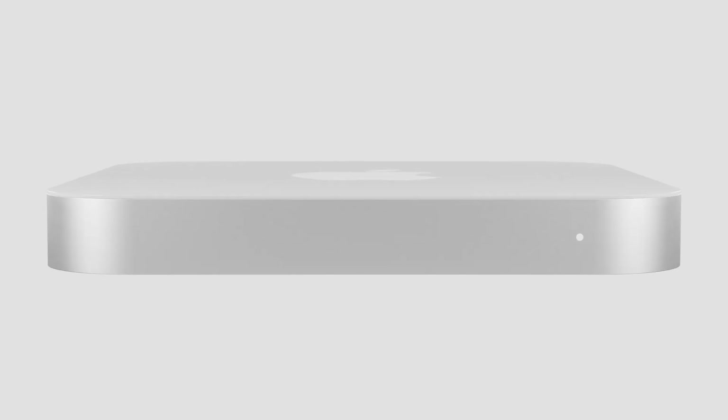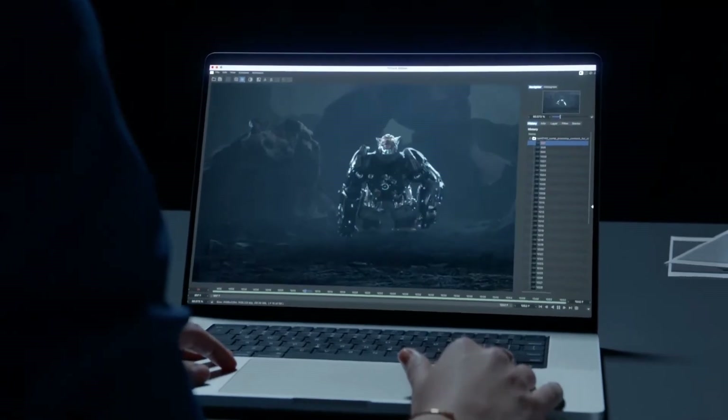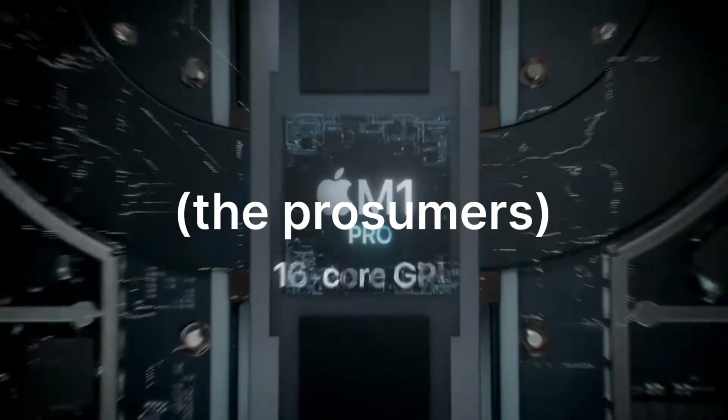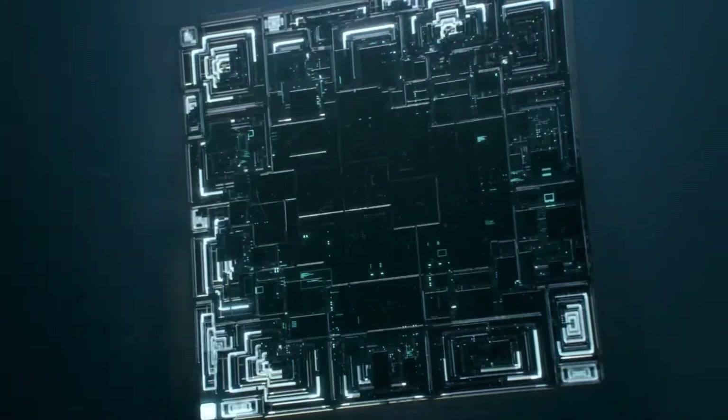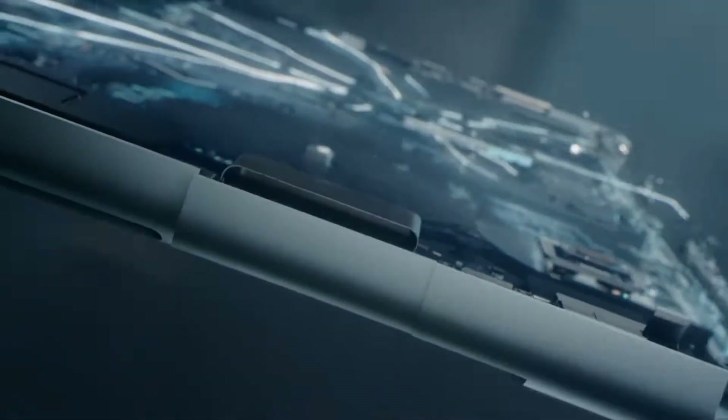Personally, I'd always choose the Mac Mini form factor over this one. But what about Apple? Well, they'd be able to sell a Mac to a specific group of people they seem to be very interested in nowadays, while mainly using parts from one of their most popular offerings. I'm definitely no supply chain expert, but I suspect it would be better for them financially.